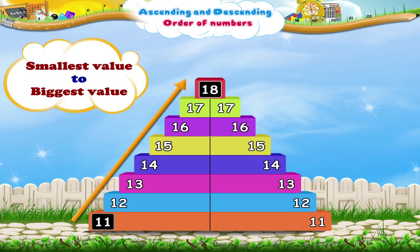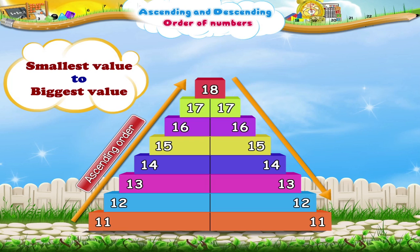That is, the numbers have been written in the ascending order. When we come down the steps,